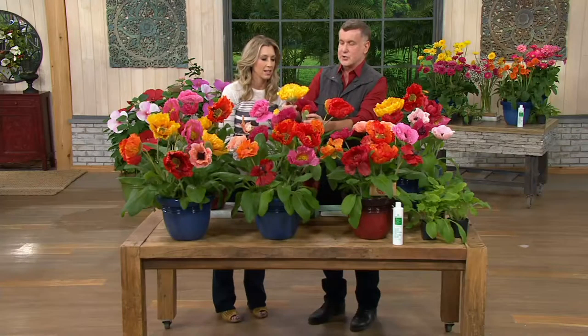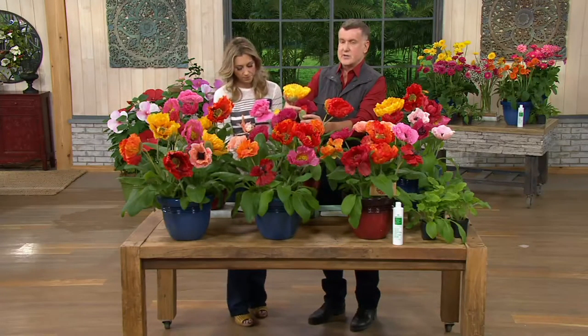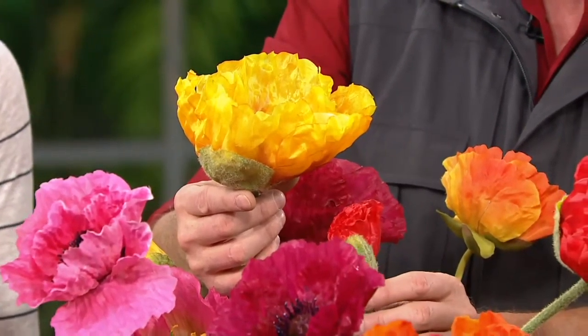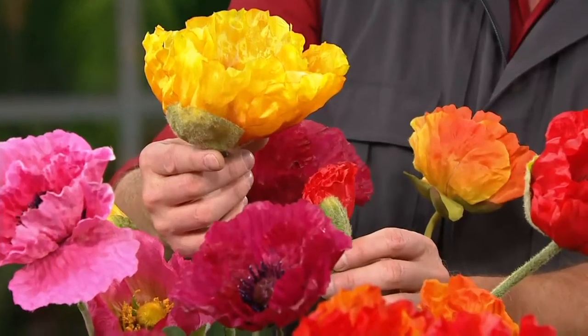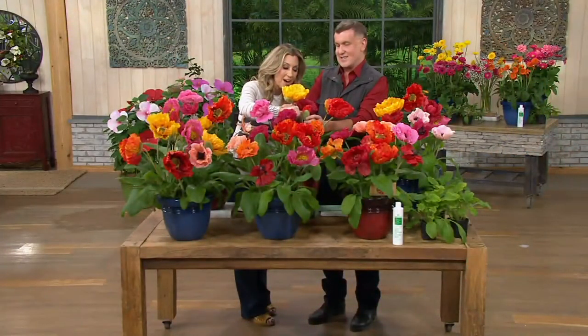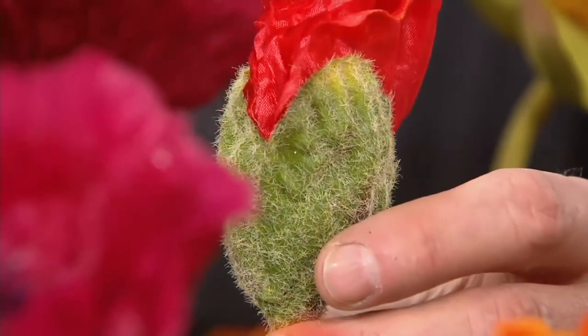Also the buds are really cool. I like to show different features of the plants. The buds will have little furry whiskers — furry soft hairs, like Grandpa's whiskers. Feel that — come on, that's so spot on. Isn't that cool? I can just picture my grandfather — he had that. It's typical on these poppies.